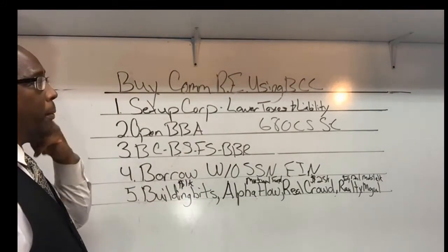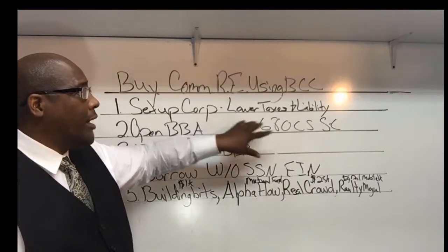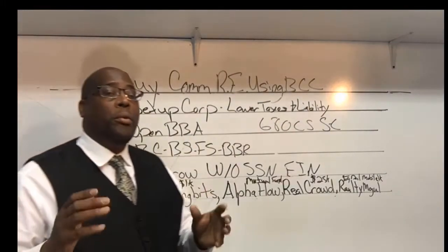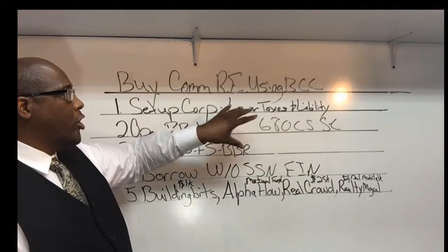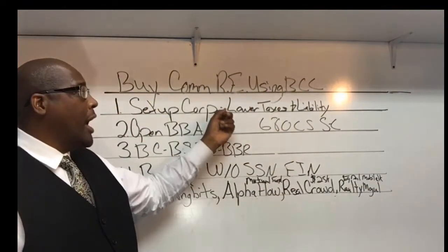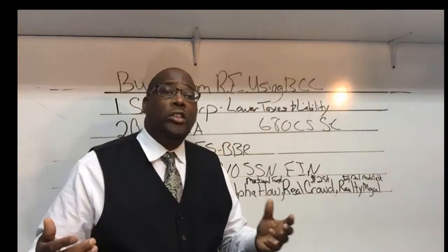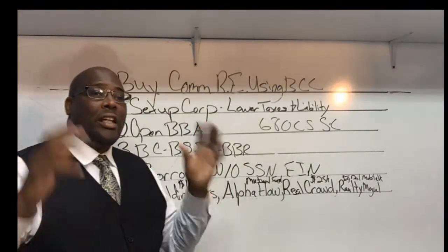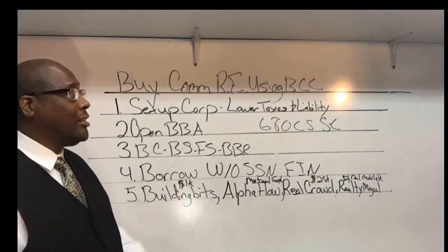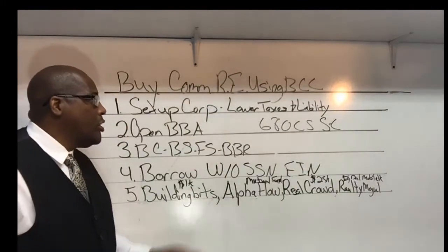The first thing you want to do is set up a corporation. The reason we're setting up the corporation is because it's going to lower your taxes and reduce your liabilities. This is one of the bigger things that a lot of people miss out on because they're so focused on just making a deal — they don't understand how important this first step is. I would suggest using a regular corporation instead of a pass-through because you want to separate the business from your personal assets.